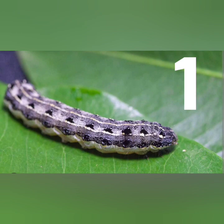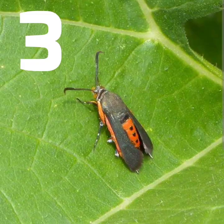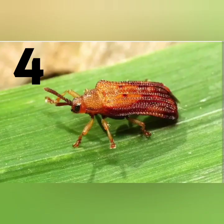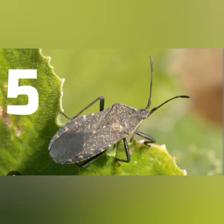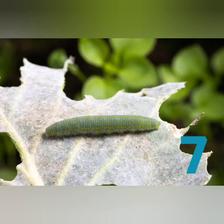Here comes number one. What is this ugly thing? Number two — what is this ugliness? Number three — I've seen one of these before. Number four. Number five. Number six — this kind of looks like rice from afar.